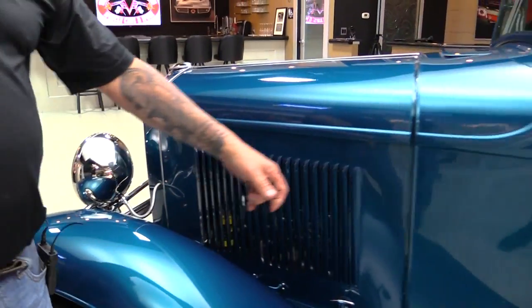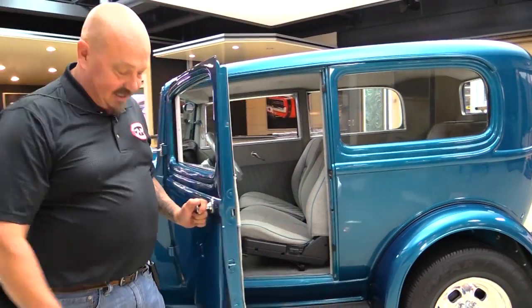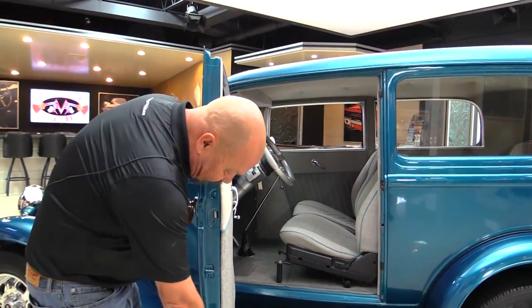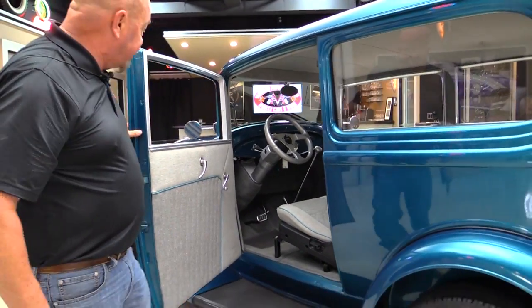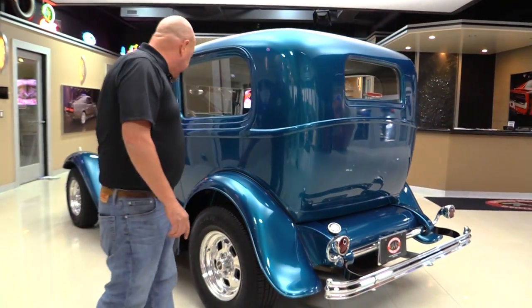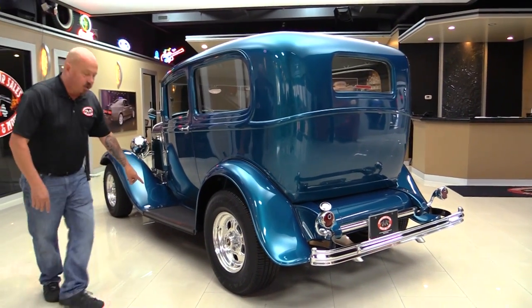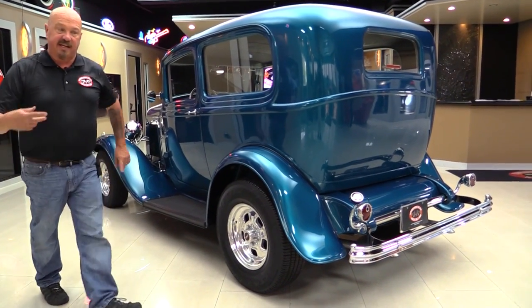The hood's steel, the body is steel. Watch how nice these open - isn't that slick? Look at that door jamb, all beautiful there. Just a drop-dead gorgeous car. Rear fenders are steel, running boards are steel, and one cool thing - they've put rubber on there so you don't have to worry about scuffing them up when you get in and out.